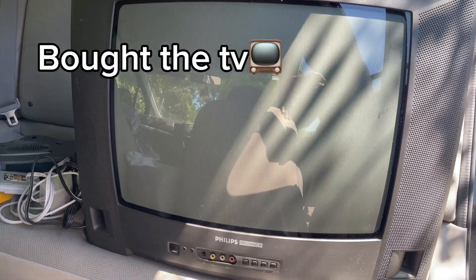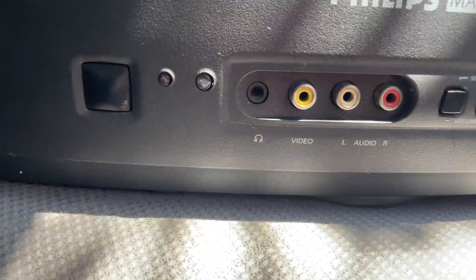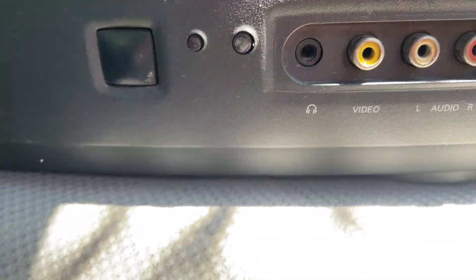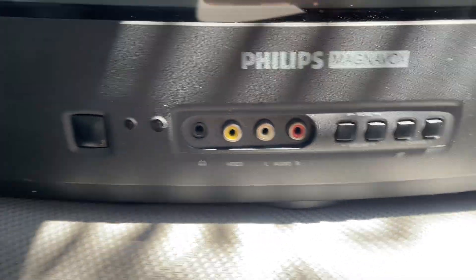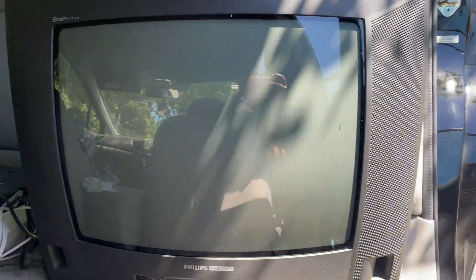So this is how the TV looks from the front. It's got the red, white, and yellow inputs in the front. It's got a spot to hook up headphones, and it's got the volume, channel, and power button. The TV was in really good condition, and I really like that. It's got the speakers on the side — this one and this one right over here. So that's pretty cool.